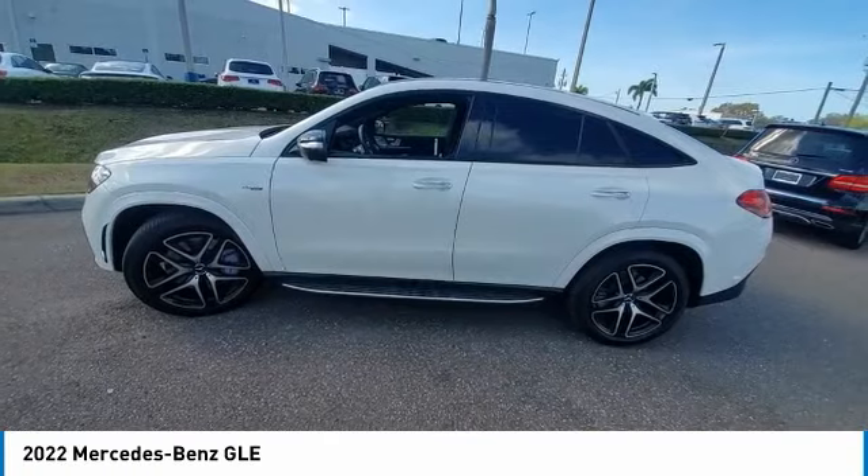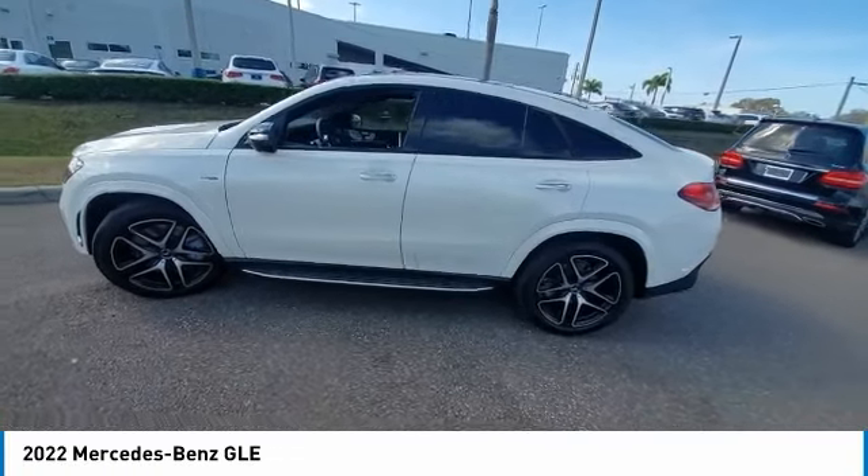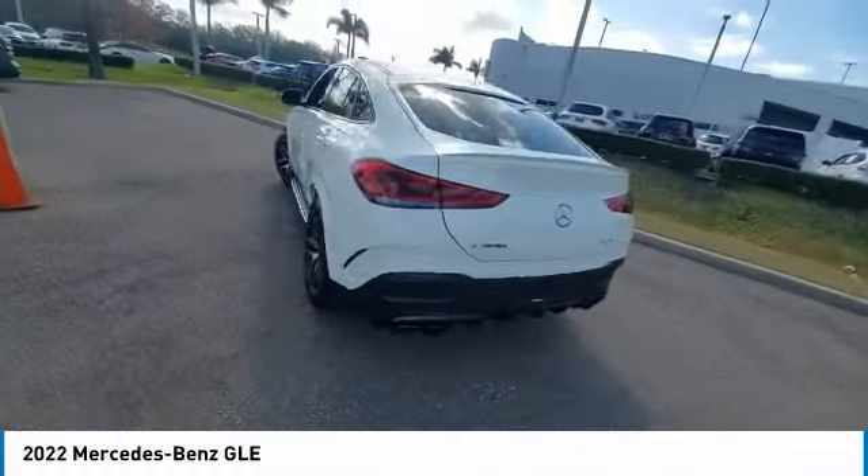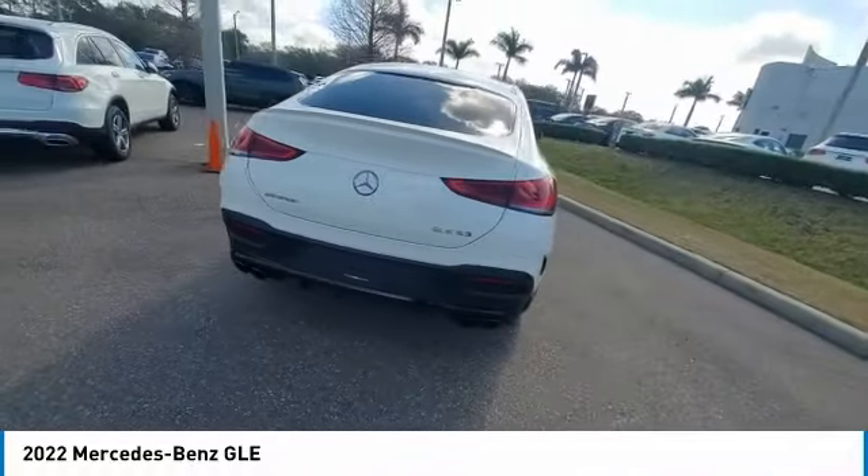sunroof, electronic stability control, heated mirrors, premium wheels, alloy wheels, rear spoiler, power lift gate, brake assist, traction control.